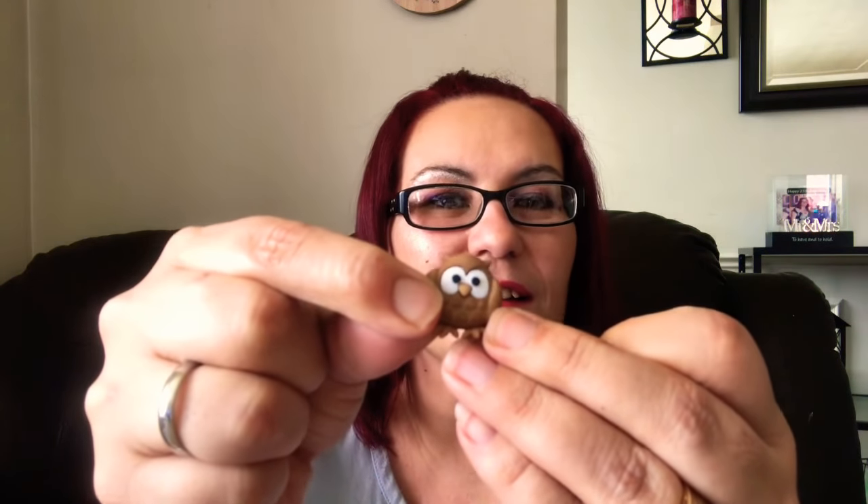That is so pretty! And then inside this little bag here she gave me these little owls. Look at that — and this one here — they're just super cute!